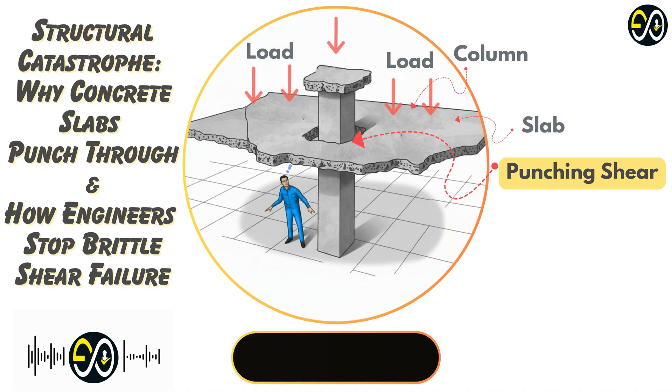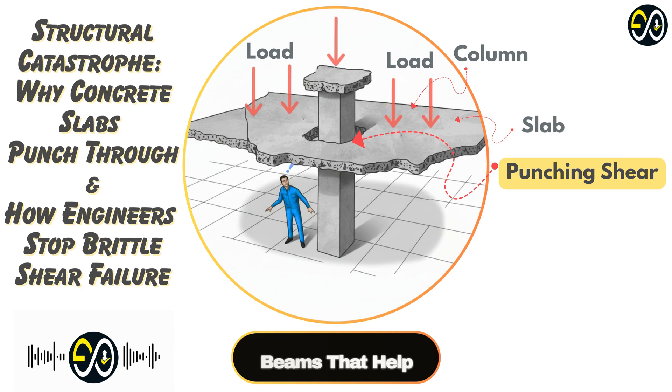Another big issue is unbalanced moments — especially at edge columns, or even worse, corner columns. This means the load isn't perfectly centered; the slab is trying to bend unevenly around the column, so one side of the column connection gets way more shear stress than the other side. That concentrates the force unevenly and makes it more likely to fail there first. That's why punching shear is a major concern in flat plate or flat slab systems — the ones without beams between the columns where the slab sits directly on the columns. Architecturally very clean, but structurally you lose those beams that help distribute load.